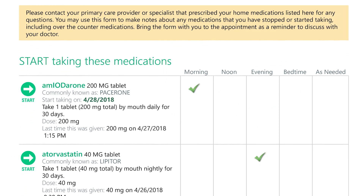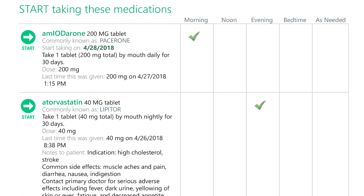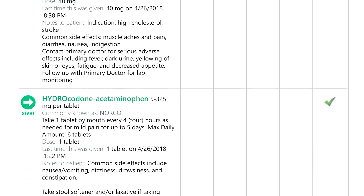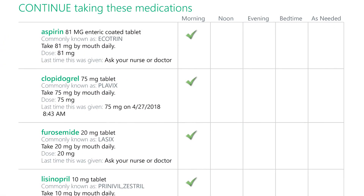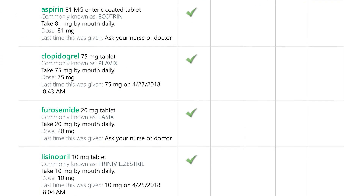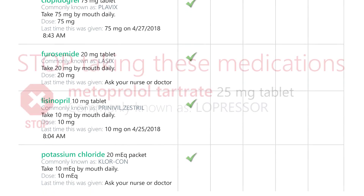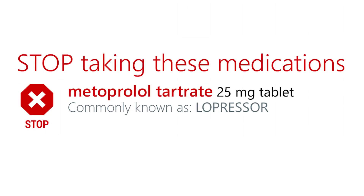I will provide you with some printed information and then we'll go over your discharge medication schedule as well. This first section provides a list of new medications and we'll go over them individually. The next section contains medications that you were taking at home that we didn't make any changes to. The third section includes medications that you were taking at home but we have changed since you came into the hospital. And the last section will be medications that you will stop after you go home.